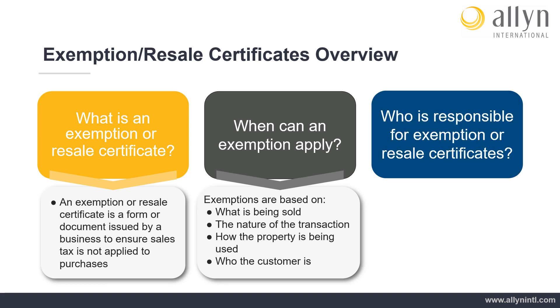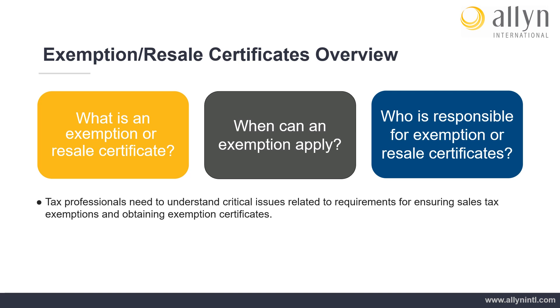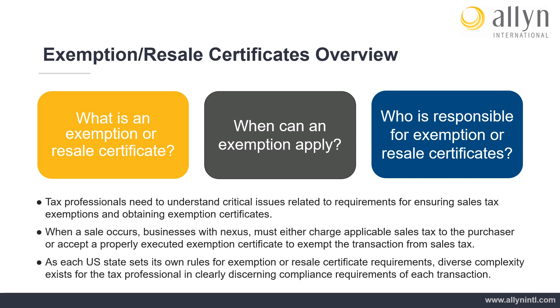Who is responsible for exemption or resale certificates? Businesses that sell for resale in wholesale markets or to exempt entities must operate within multi-state sales and use tax compliance obligations. Tax professionals need to understand critical issues related to requirements for ensuring sales tax exemptions and obtaining exemption certificates. When a sale occurs, businesses with nexus must either charge applicable sales tax to the purchaser or accept a properly executed exemption certificate to exempt the transaction from sales tax. As each U.S. state sets its own rules for exemption or resale certificate requirements, diverse complexity exists for the tax professional in clearly discerning compliance requirements of each transaction.